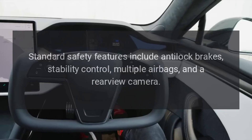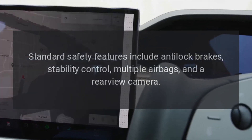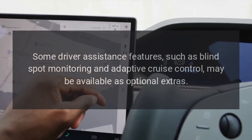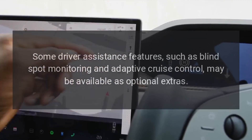Safety features. Standard safety features include anti-lock brakes, stability control, multiple airbags, and a rear-view camera. Some driver assistance features, such as blind spot monitoring and adaptive cruise control, may be available as optional extras.